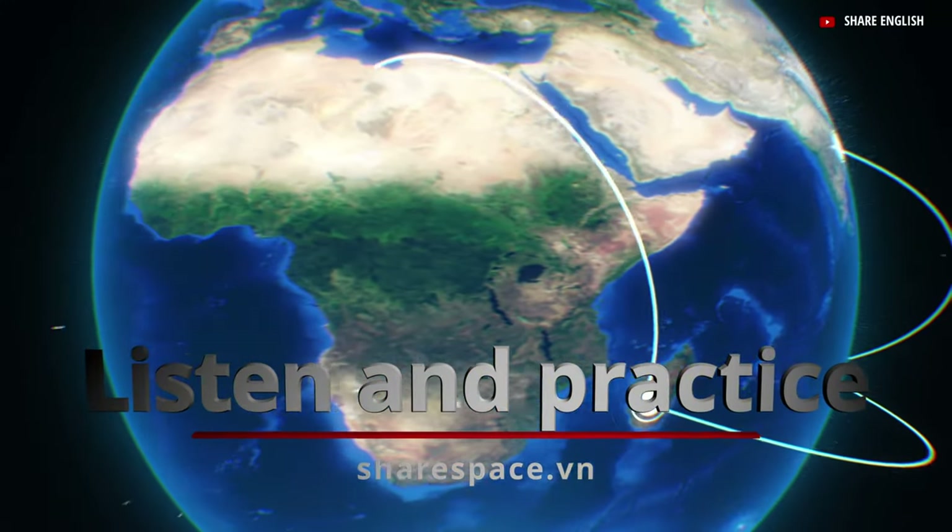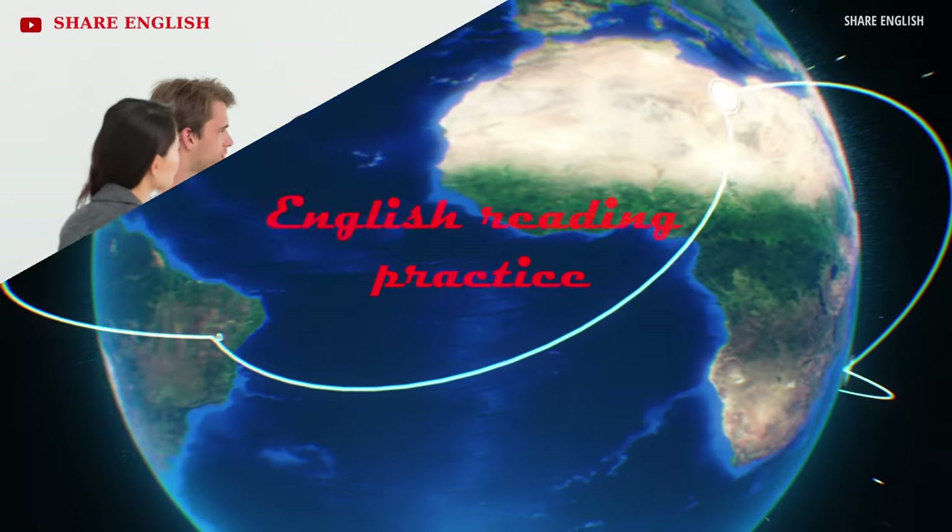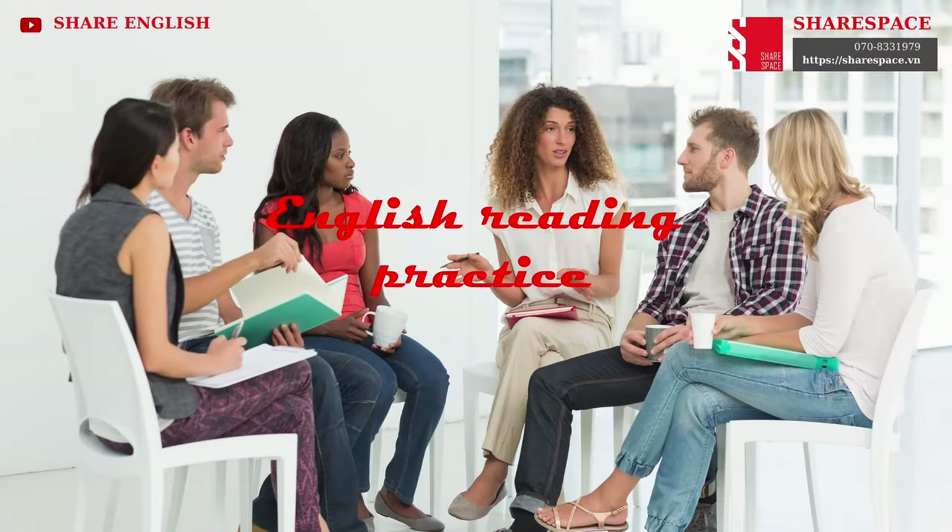Listen and Practice. English Reading Practice.